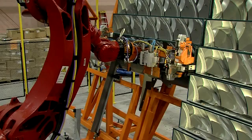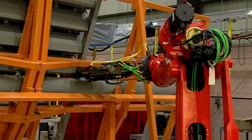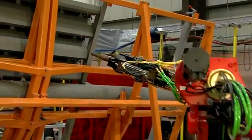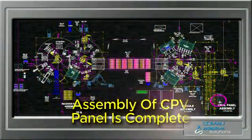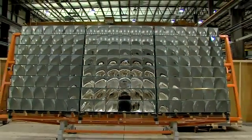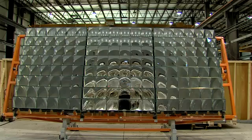The completed module is then held in a precise position by one robot while the other robot performs the welds to join it to the frame. After all the modules have been welded to the frame, the CPV panel is now complete and ready for dispatch.